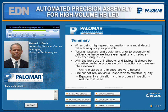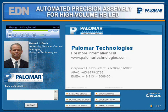In summary, when using high-speed automation, one must detect defects as quickly as possible. Testing materials and equipment prior to assembly of deliverable hardware increases quality and reduces manufacturing issues. With the low costs of netbooks and tablets, it should be cost-effective to tie processes or work instructions into a network. Using pictures at this point is very helpful and highly recommended. Also, having the ability to monitor processes and inventory from off-site is very useful. Finally, one cannot rely on visual inspection to maintain quality — in-process inspection, part certifications, equipment certification, and process inspections reduce that need. I'd like to thank you for the opportunity, and if there are any questions, please contact Palomar Technologies.